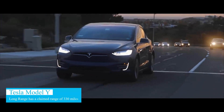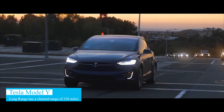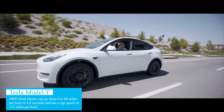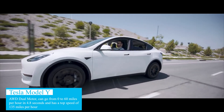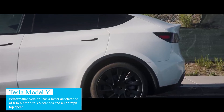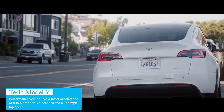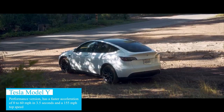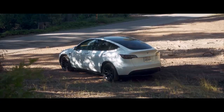Model Y Long Range has a claimed range of 330 miles, an all-wheel drive dual motor, can go from 0 to 60 miles per hour in 4.8 seconds, and has a top speed of 135 miles per hour. The Model Y Performance has a faster acceleration of 0 to 60 in 3.5 seconds and a 155 mile per hour top speed.